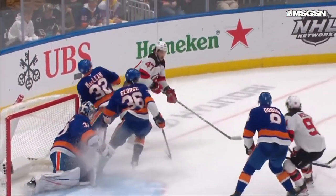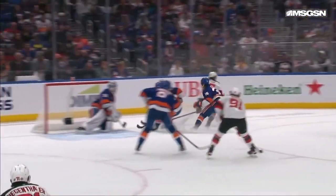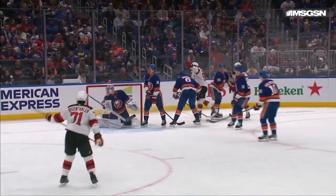Watch the nice feed right to Dawson Mercer. Man, did he react quickly, Mercer. And somehow got this puck up high. What a chip shot!